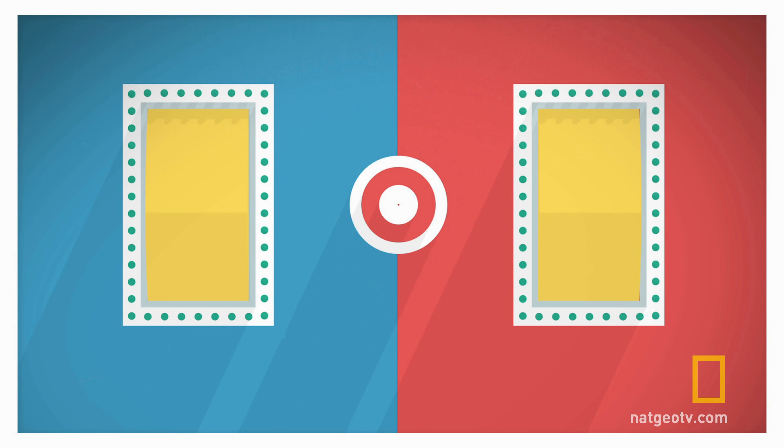We asked you to watch these slot machine wheels to see if you could tell which one shows the higher numbers. Let's try it one more time and just like before, focus on the bullseye and let your brain do the heavy lifting. Here we go.